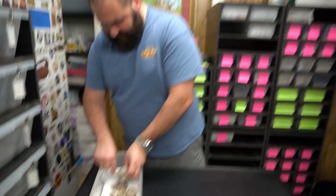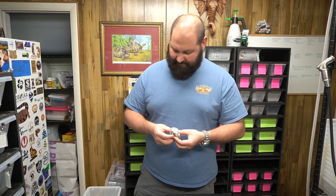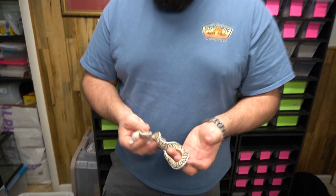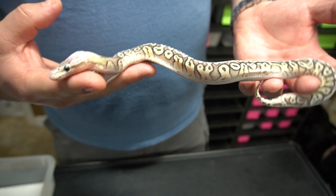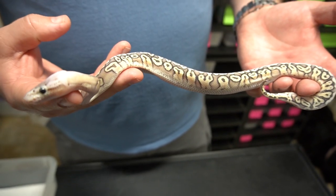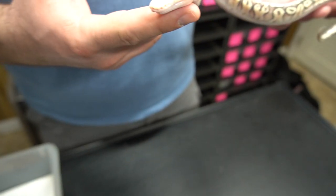I'm going to use this little deli cup here to cover up this one feisty guy because I don't want him striking at any babies and accidentally hitting somebody. So this one here — this is another male. We got three males out of this clutch, the rest are female. So this is a super pastel hidden gemoma fire.